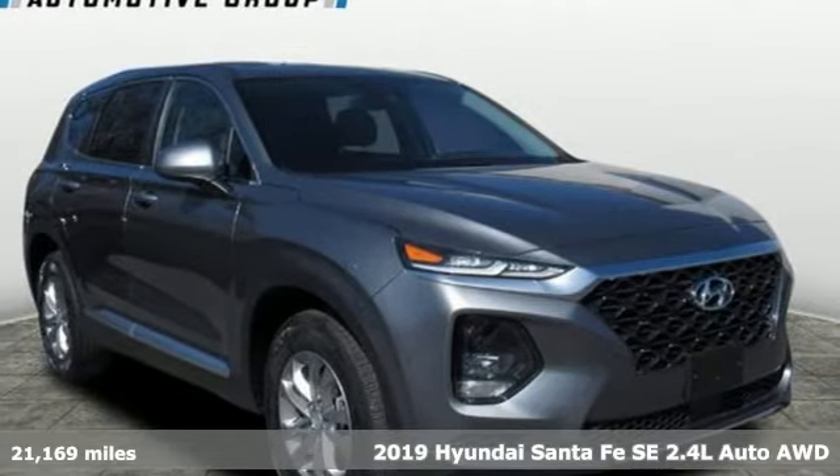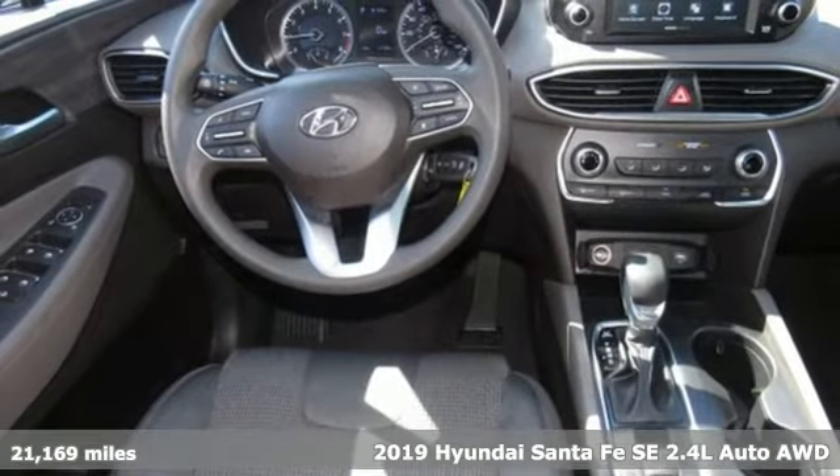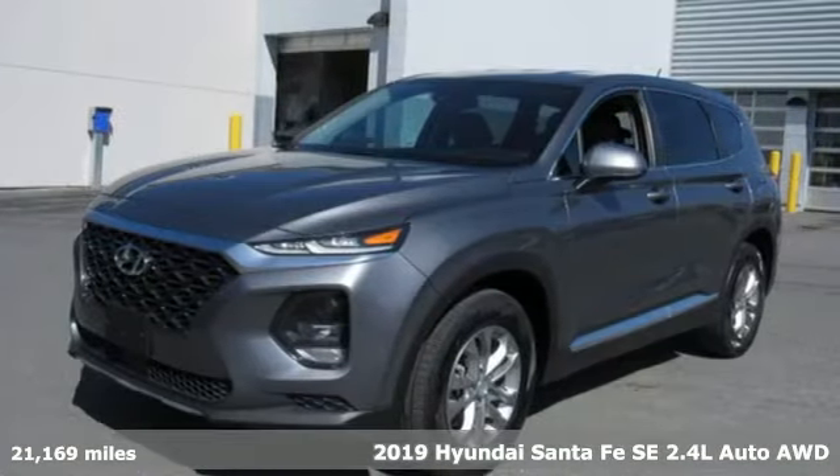It's a 2019 Hyundai Santa Fe. Hyundai's attention to detail means a better driving experience for you. It comes with great features you'll love.